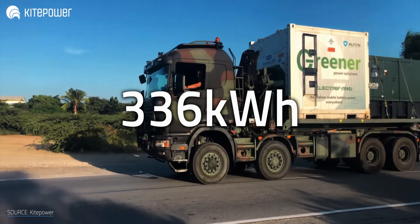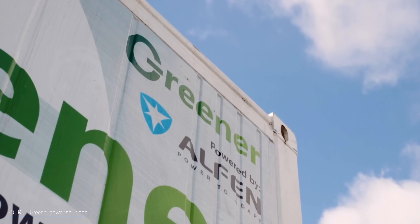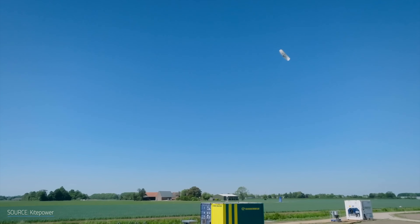And speaking of energy, it's all stored in a 336 kWh battery. That's both nice for energy storage and potentially critical for the kind of off-grid or emergency situations the AWES seems especially suited to. Kite Power isn't resting on its laurels. The company has another test coming up, this time with a commercial partner on their home turf in the Netherlands.